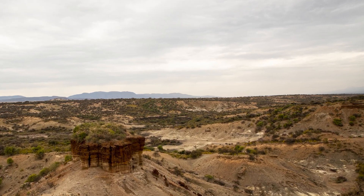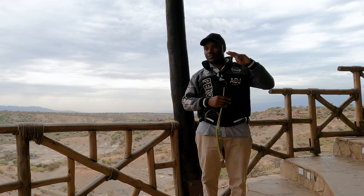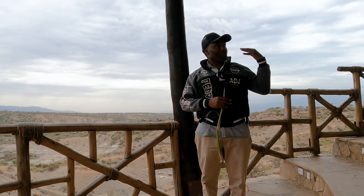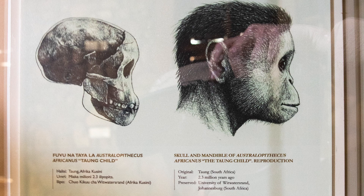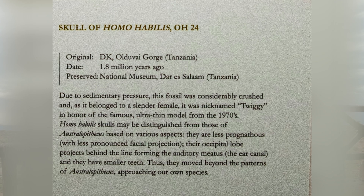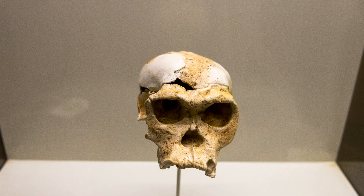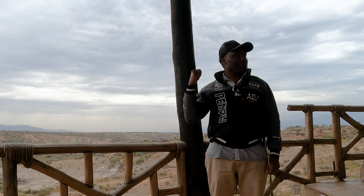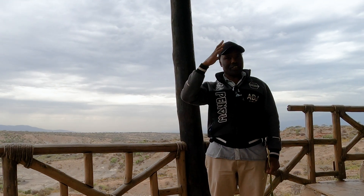Two different species of hominids were found within the first layer. The first one was Australopithecus boisei, or Zinjanthropus. The second one was Homo habilis — the one with the ability of using hands and making and using tools. Stone tools were found within the first layer. You're going to see the specimens inside the museum, room number two.